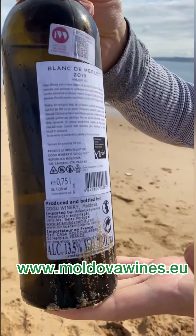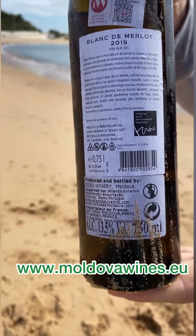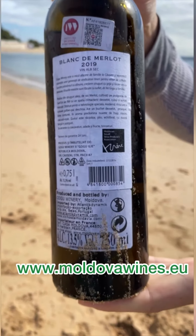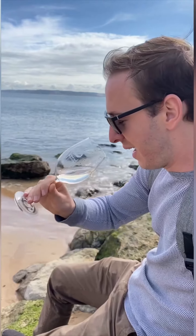Today we have a Blonde Merlot from the vintage of 2019 — a red grape in the interpretation of white wine. On the nose, the wine is pretty aromatic. I'm finding here a rich bouquet of wild flowers, white and yellow flowers, apart from the fruity notes such as baked yellow apples and yellow prunes.